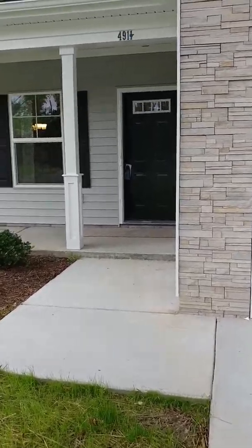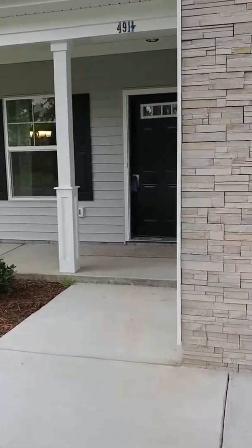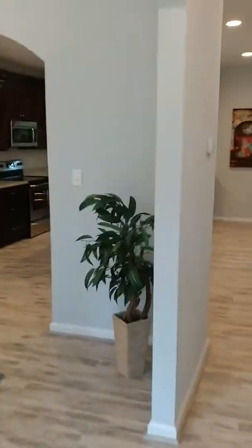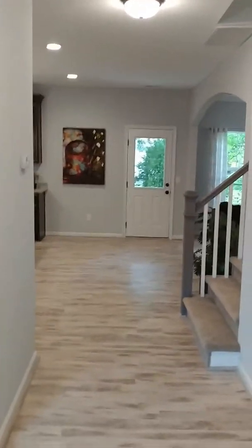Here we are again, successfully staged. Today we're at 4911 Woolsey. This is in Norfolk. This is a four-bedroom, two-and-a-half-bath home that is absolutely spectacular. This is a great home. You're going to find out why.